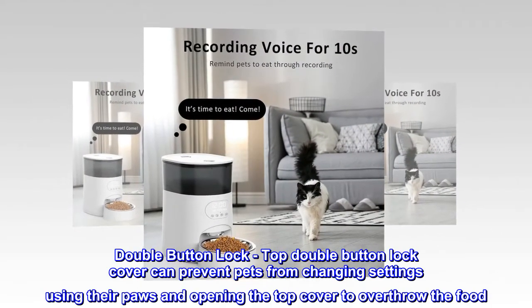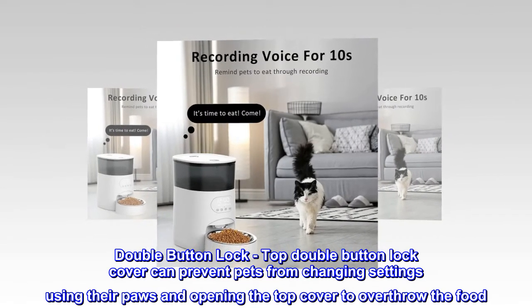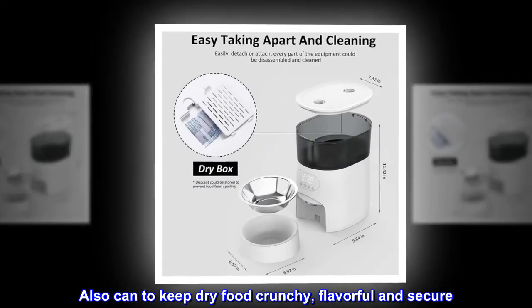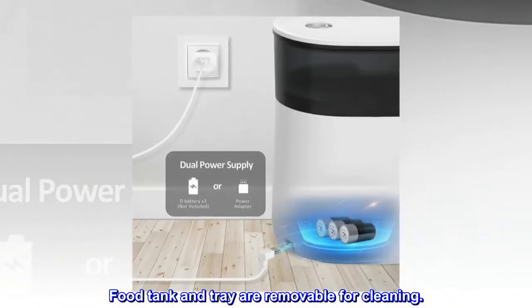Double button lock. The top double button lock cover can prevent pets from changing settings using their paws and opening the top cover to overthrow the food. It also helps keep dry food crunchy, flavorful and secure. Food tank and tray are removable for cleaning.